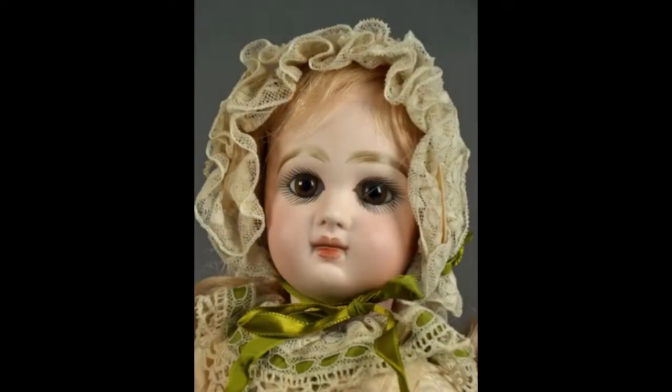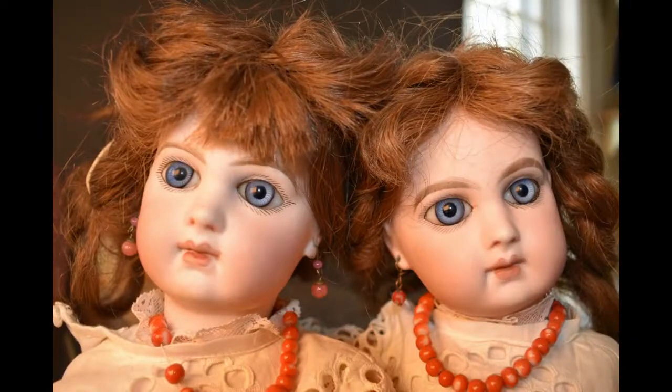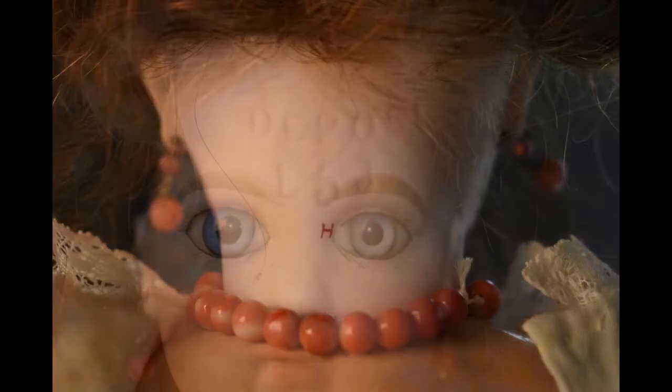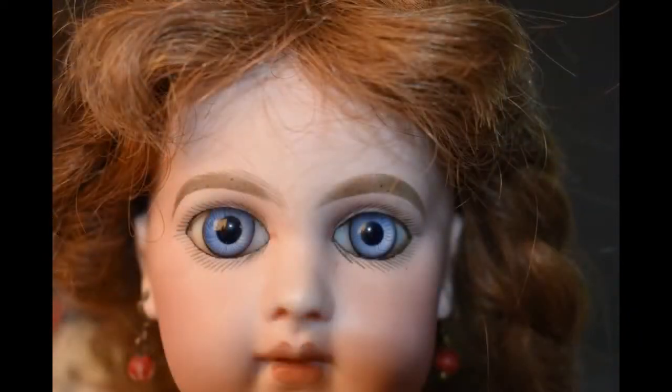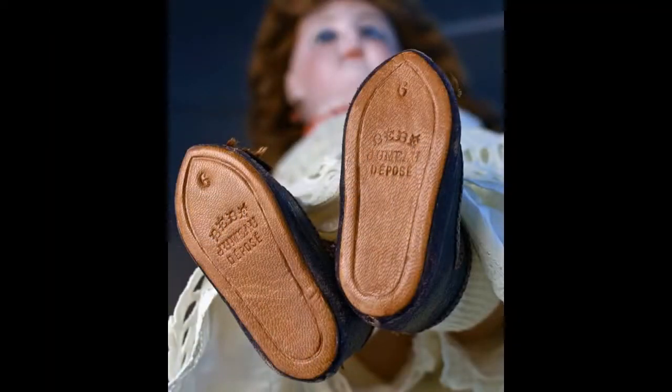We're almost ready to head to our next destination. The twins are here to see us off. Unfortunately, in their rush, they forgot to brush their hair. These dolls, in size Depose E5J, are so nearly identical it was likely they were made by the same hand. One has Jumeau 6 shoes; her sister has French shoes with a mystery mark.